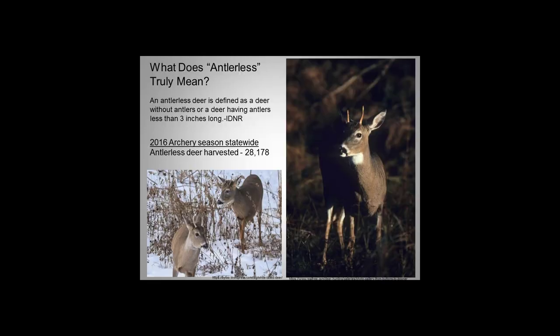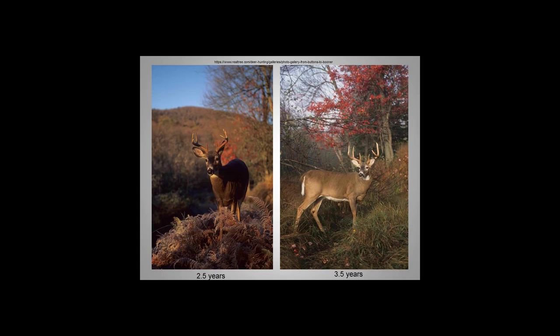Defined by IDNR, if you have an antlerless tag you can kill a doe, or harvest a male with antlers three inches long or shorter. Just as a fact, in 2016 in our area alone, antlerless deer harvested was around 28,000 — that's a mix between those smaller bucks, yearlings, and females. One of the biggest things we want to strive for in the future is herd management — keeping the hunters happy and building that herd to have some nicer deer and quality bucks.